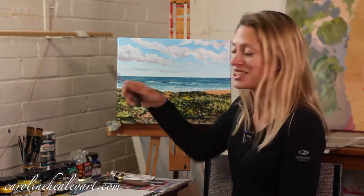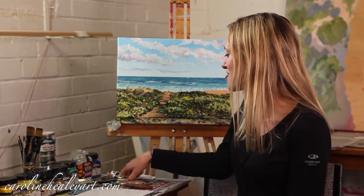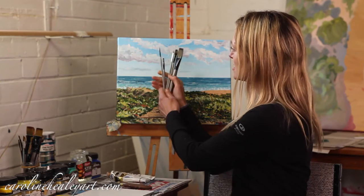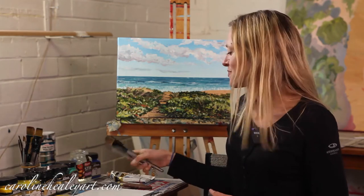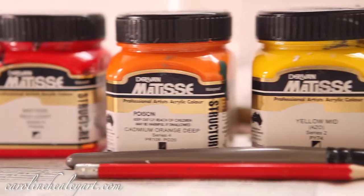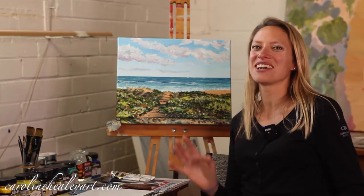You will learn how to use a palette knife, how to use different paint brushes to create different effects and dynamism within the painting. You will also learn about the colors that I use and my favorite color combos.